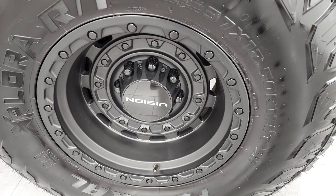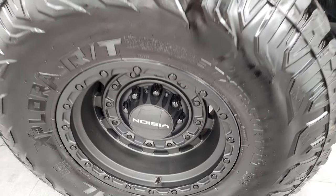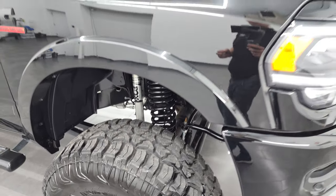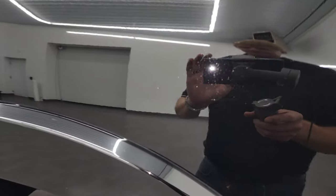I'm going to go check real quick and see if it is a Night Edition. So I did just confirm this is a Night Edition — really, really a good-looking, nicely optioned-out truck.